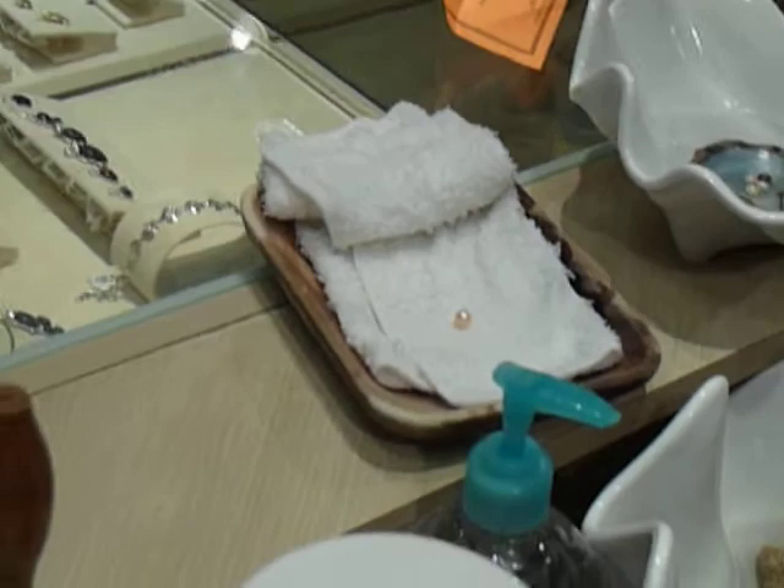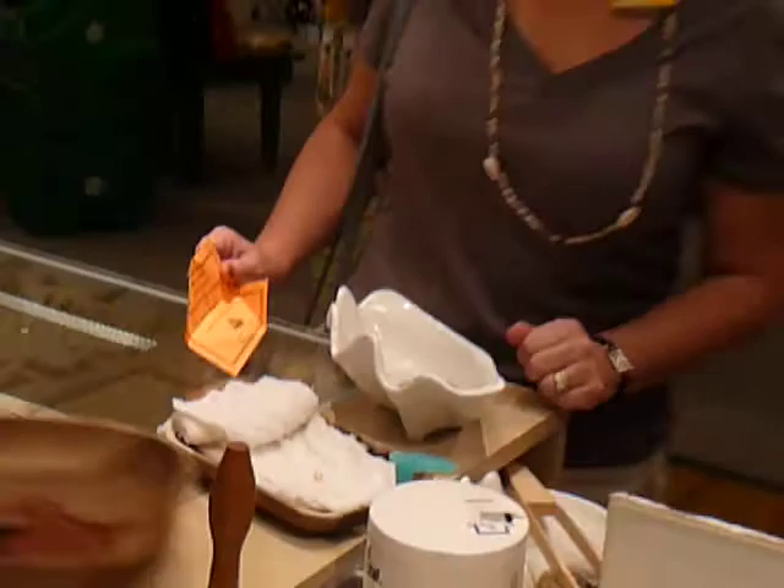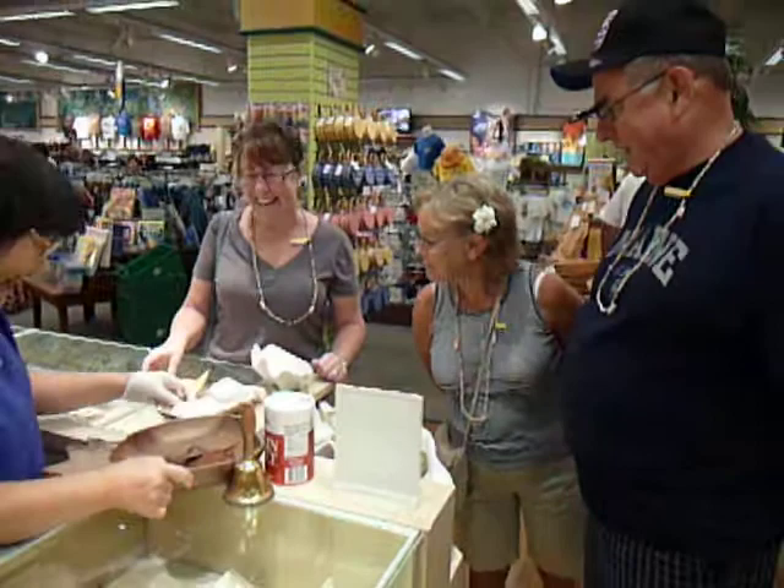Oh, did you take pictures? Oh, my goodness. Can we clean up for you? Look at that, how pretty. Oh, beautiful. Beautiful, pretty girl. Pink means beauty. Only beautiful people can find it.